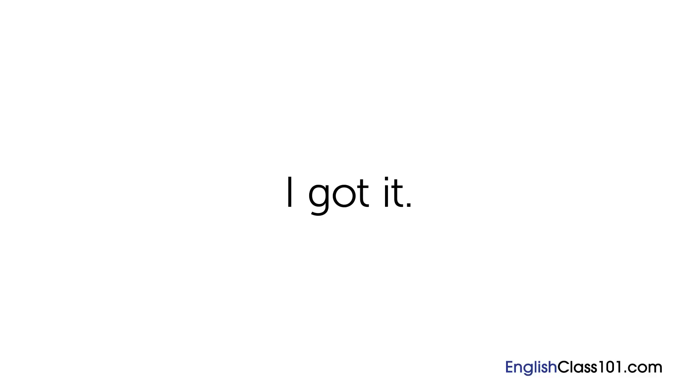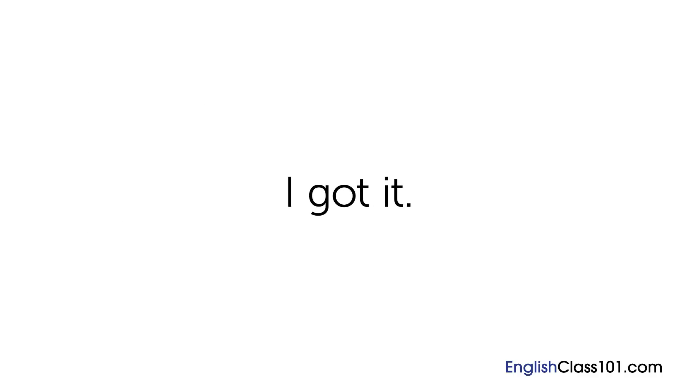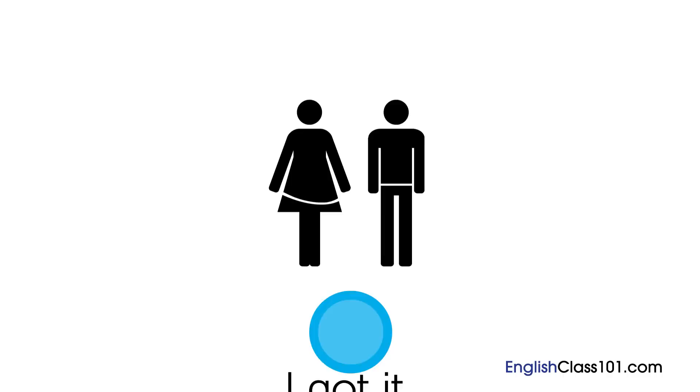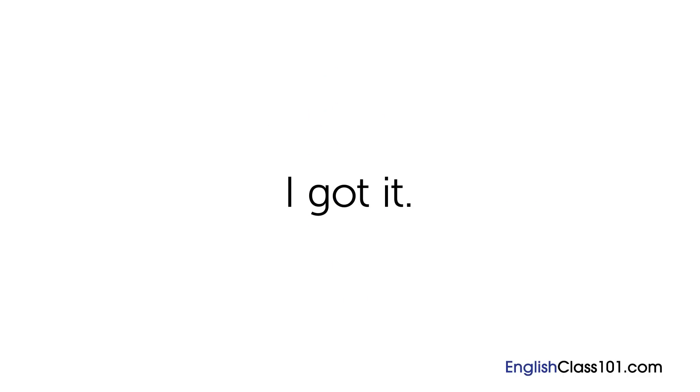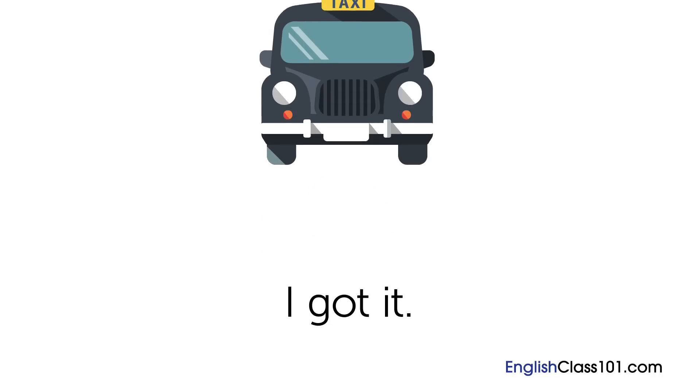Three adults and one child. Now imagine you are chaperoning a group of six elementary school students on a trip to the zoo. What would you say to the ticket clerk? One adult and six children. Do you remember how George told Gustavo that he was going to pay for the tickets? I got it. This is a phrase used to tell someone else that you will pay the total bill, including their portion. Now you try. You are on a date and you want to pay for the meal. What do you say when the check comes? I got it. Now imagine you are sharing a cab with a friend and you want to offer to pay for the ride. What would you say? I got it.